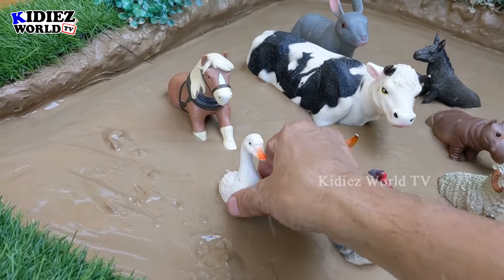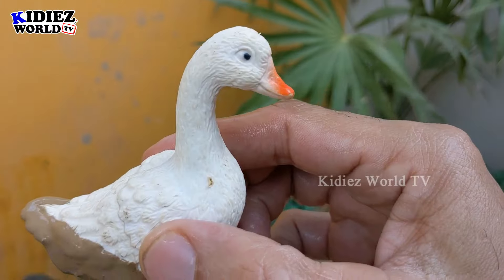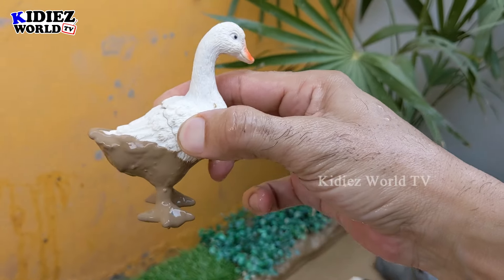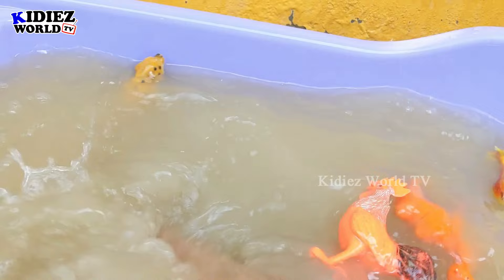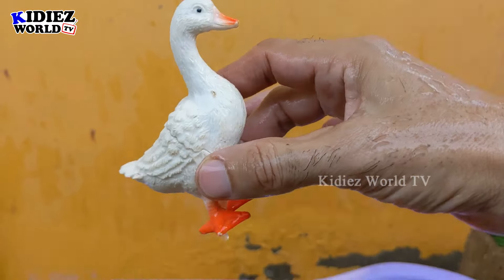Next we have a beautiful little duck. This white-colored duck is so cute and a beautiful animal of the farm world. It is very muddy now, so let's wash it — here we go, duck!